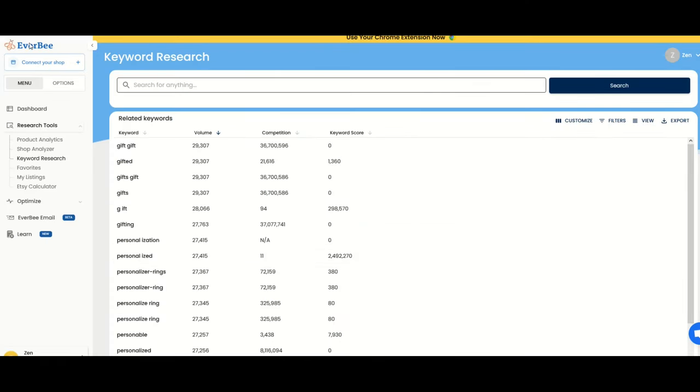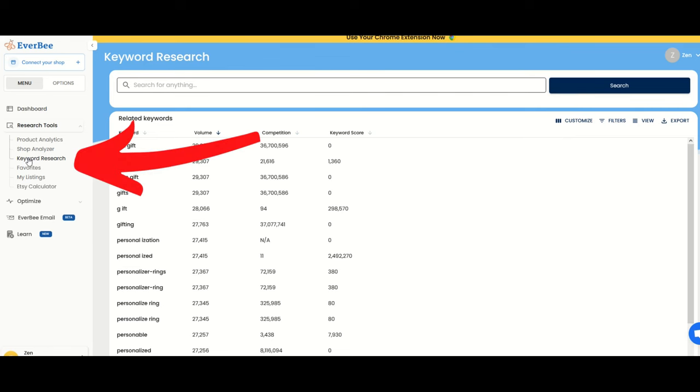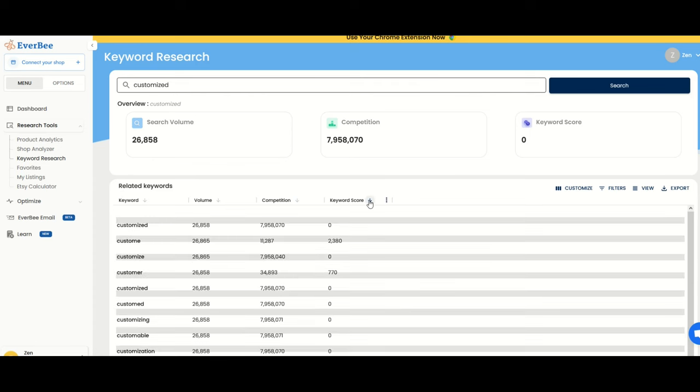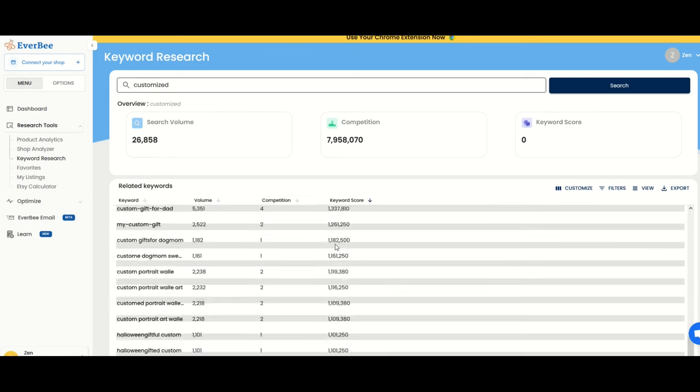The site I'm on is called Everbee. It's a great tool. I'm going to put a link to this in the video description below. I'm going to click on keyword research and type in customized. From there, we're going to see search volume is about 26,000 on Etsy. The competition's massive at almost 8 million. The keyword score is zero — not so great. However, there are related keywords underneath, and I can click on the keyword score descending and see a whole bunch of different options to scroll through.